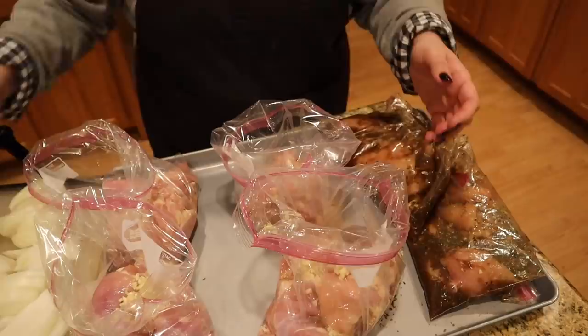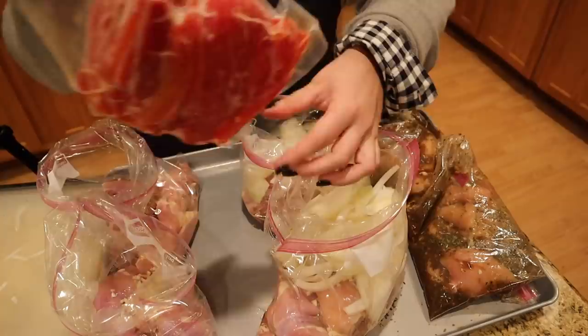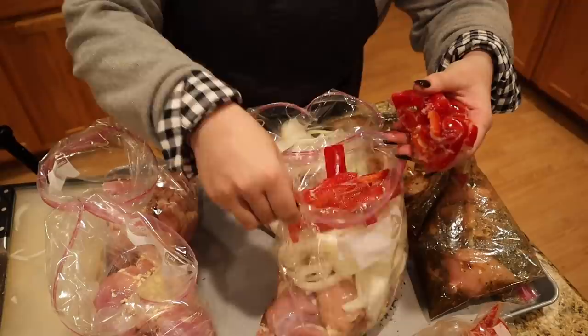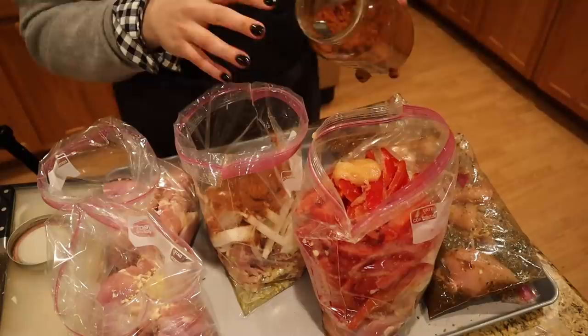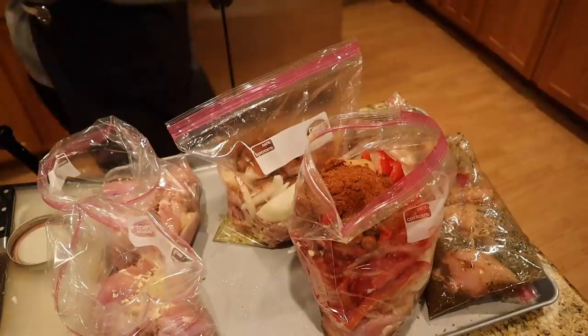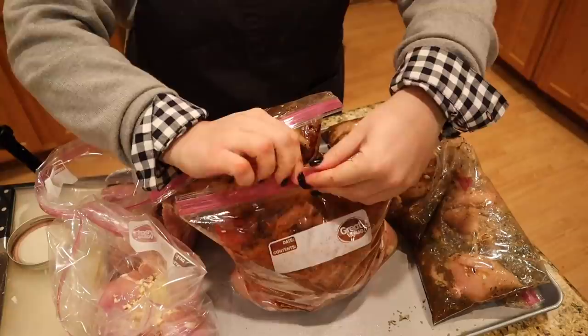I'm going to add one sliced onion to each bag for the fajita chicken. For my sister's bag I'm adding frozen peppers — still frozen since they're going back into the freezer. For my own bag, I'll just make a note that I need to add peppers when I go to cook it. Also adding a quarter cup of lemon juice to each one.